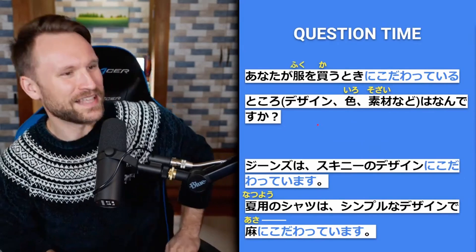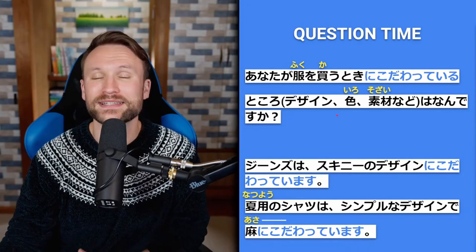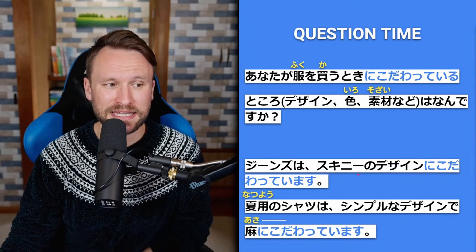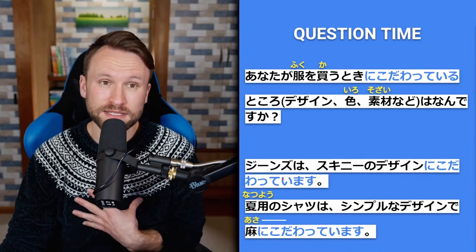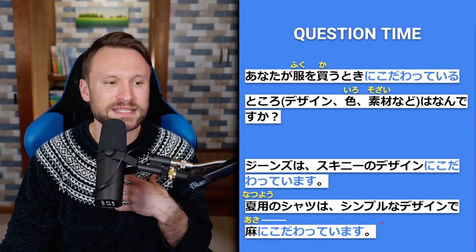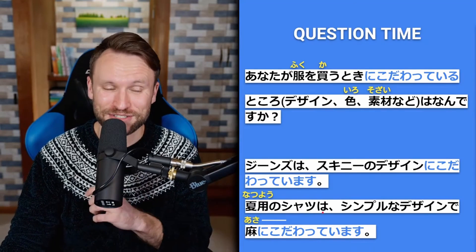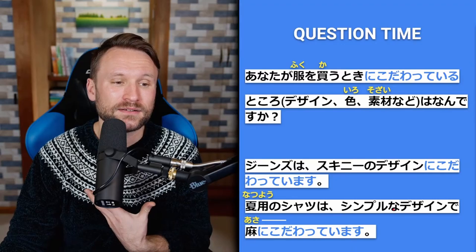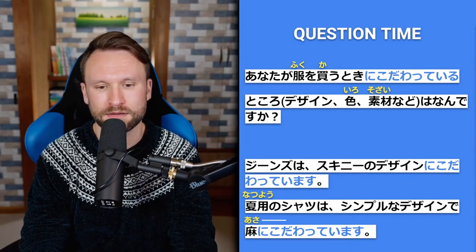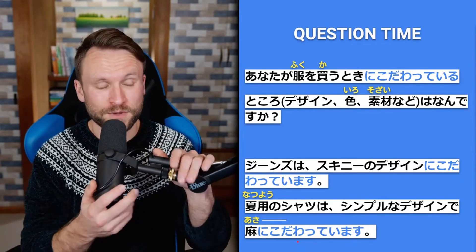Question time for こだわる: あなたが服を買う時にこだわっているところは何ですか — what are you picky about when you buy clothes? Design? Color? What it's made of? For example: ジーンズはスキニーのデザインにこだわっています — for jeans, I'm picky about the design being skinny. Another: 夏用のシャツはシンプルなデザインでリネンにこだわっています — for summer shirts, I'm picky about them being linen and simple in design. So how about you — when you buy clothes, what are you picky about?